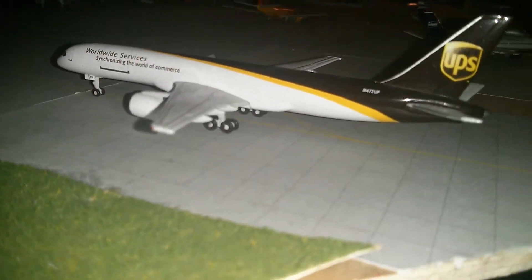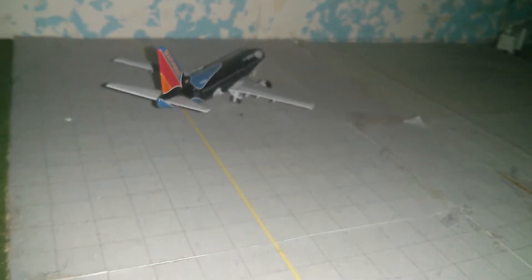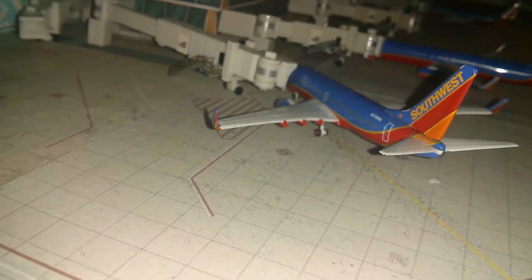Here we have a UPS 757-200 going out to Louisville. Southwest Boeing 737-300, Shamu, coming in from Dallas, and it will be going back there to get painted into standard colors. Southwest Airlines 737-700 going out to Milwaukee.